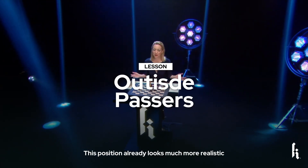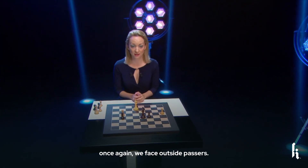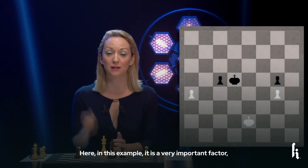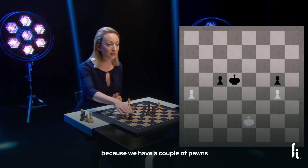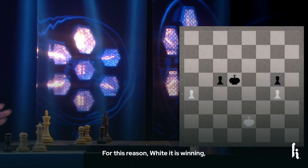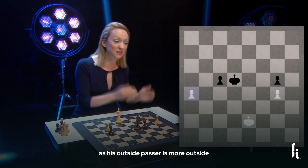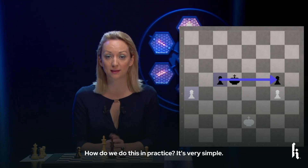This position already looks much more realistic than the previous one because here once again we face outside passers. In this example, it is a very important factor because we have a remaining pawn couple on the G file with G5 and G4. For this reason, White is winning as his outside passer is more outside than the other one on C5. So how to do this in practice?